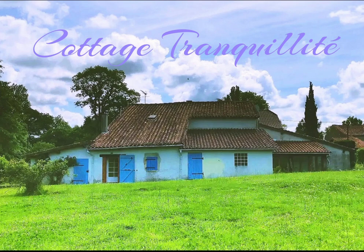Welcome back to Cottage Tranquility and thank you for joining me. Today this episode is a couple of days of garden explorations during September.